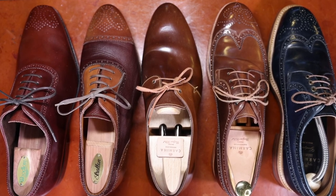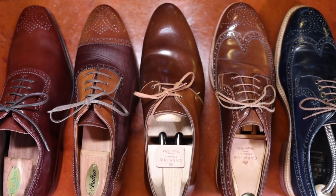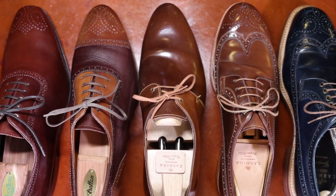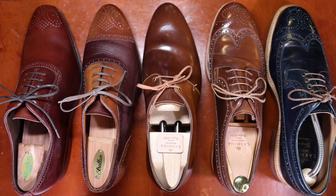I will say they run a ton of sales, so keep an eye out for their customization weekends — you can usually knock off 10 to 20 percent of the cost of the shoes or waive the MTO fees at the very least. You may also want to check out their outlet section, which features a number of models that, if they have them in your size, can be quite appealing. Anyway, hope you're all doing well and I will see you in the next video.